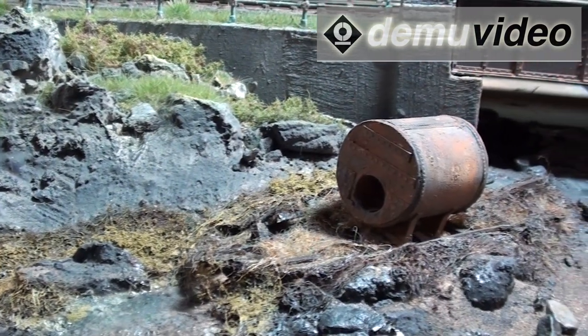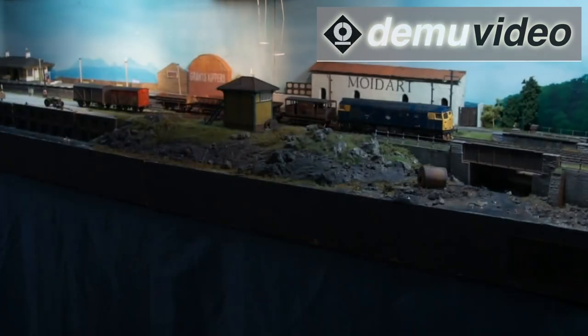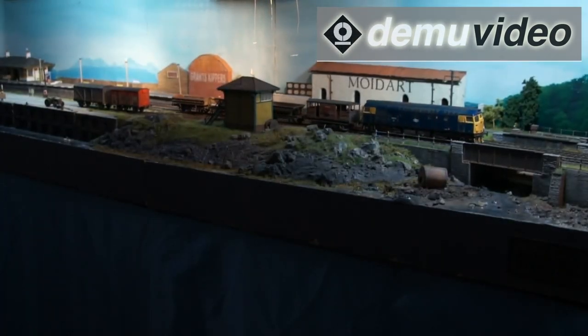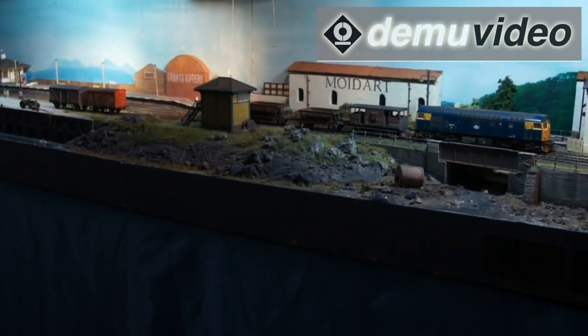The shipwreck under the bridge — the inspiration came from one we found on the Isle of Lewis. It was lying there, rotted away, and all that was left of it was part of the boiler. So that was another modelling point.